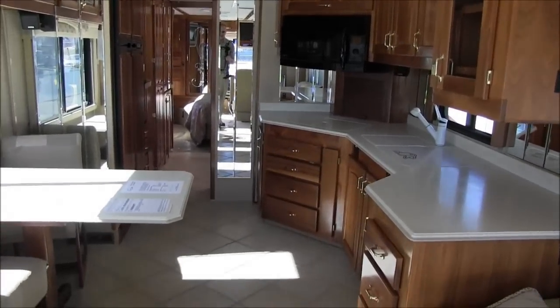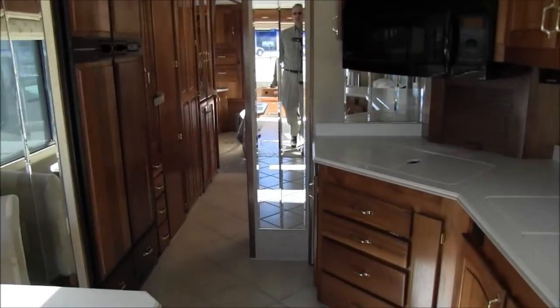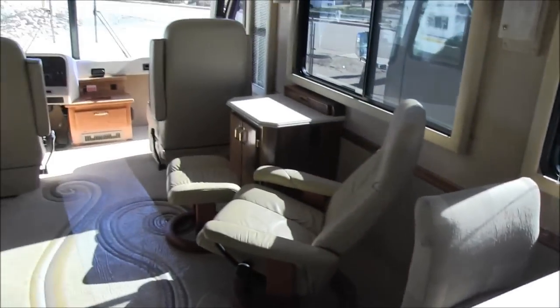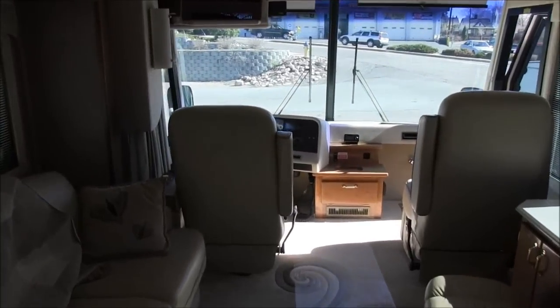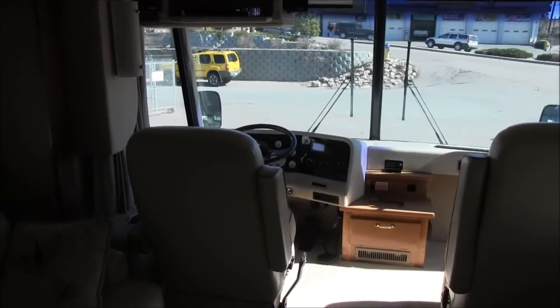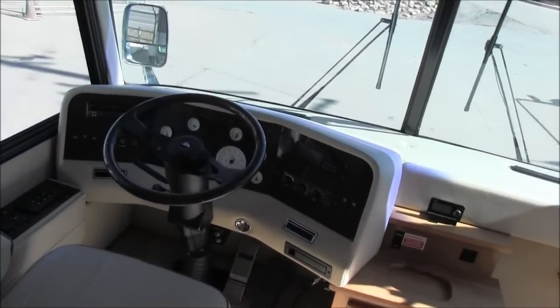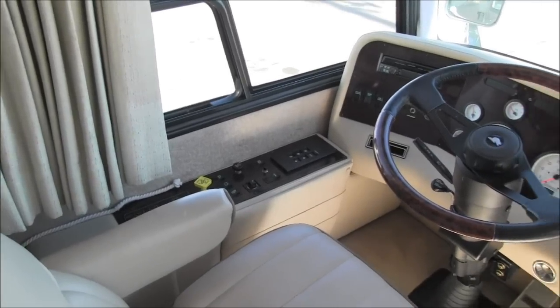Solid surface countertops, tiled floors. No smells, no smoke odors, no pet odors — you'll hear me say that a lot in our videos because we really go out of our way to bring the highest quality campers to the lot. We make sure we're not buying smoked-in units or units that smell.